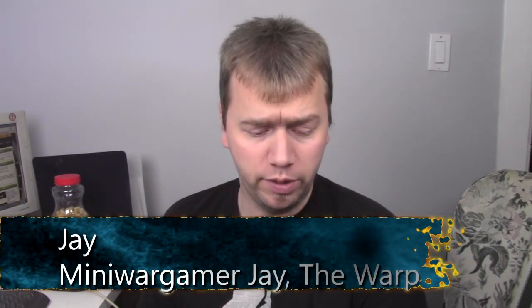Hey everyone, welcome to another codex review. As always, my name is Jay, and today I'll be going over the Homunculus Covens supplement for the Dark Eldar codex. If you want to go check out my Dark Eldar codex review, it's in the codex review section of my YouTube channel. Today I'll be going over the supplement, which was released one week after the codex came out. It's probably the most interesting supplement they've done so far.